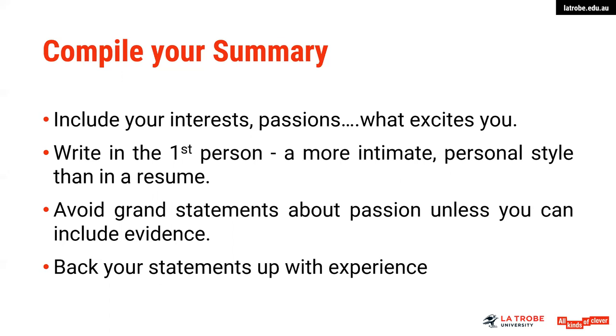The sort of information you would include in your summary could be your interests and your passion — what excites you. Write in the first person, so you can use the word 'I', and that is a difference between your LinkedIn and your resume — again, that more intimate personal style. Avoid grand statements about your passion; instead, make sure that you're including some evidence, so talk about your experiences. This summary is really a bit about your story — the things that you've done in the past, where you're at now, and the things that you want to do in the future.